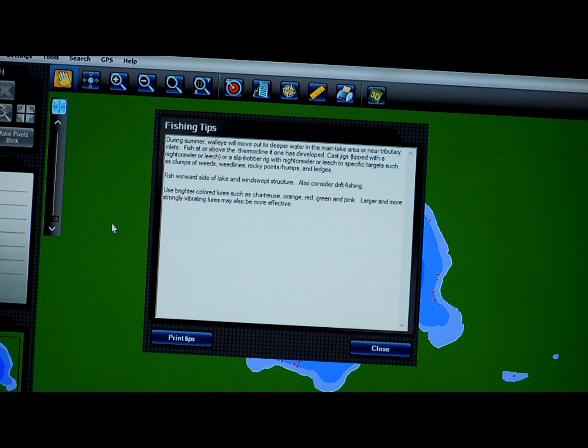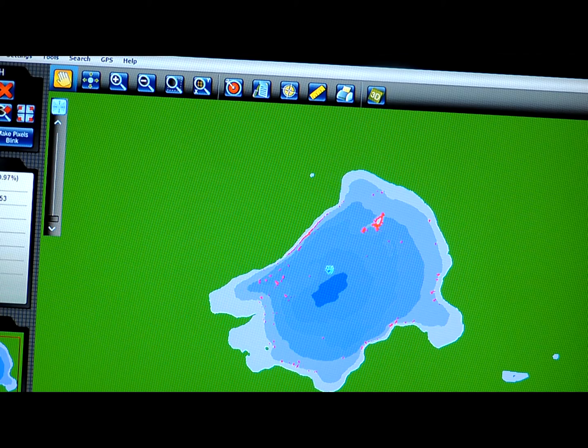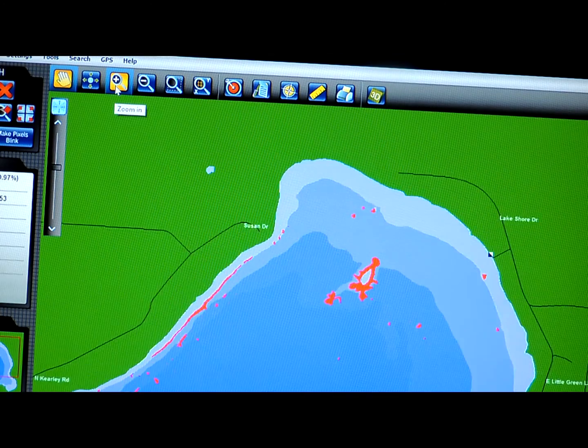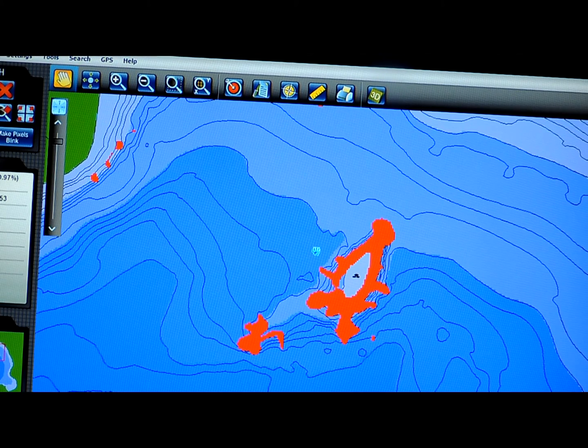When I execute the search, some fishing tips come up that talk in a general sense about where walleye stage this time of year — things like fishing the windward side and windswept structure. I can then open up the map, and the red highlighted areas are areas where walleye should be staging. I'm going to zoom in to the point up north, and you can see how the walleye should be staged under those conditions — around the bar and some points, along with some shoreline areas to focus on.